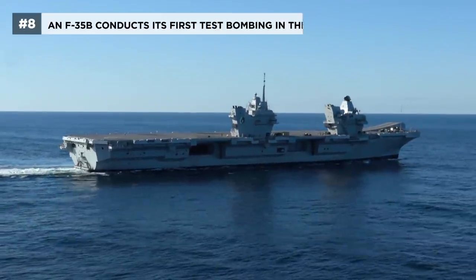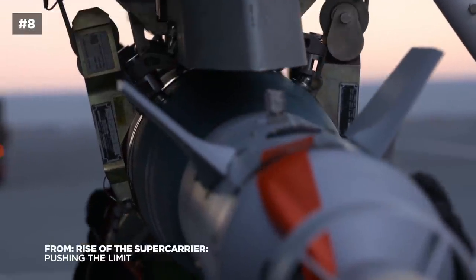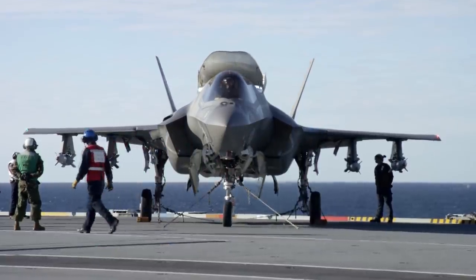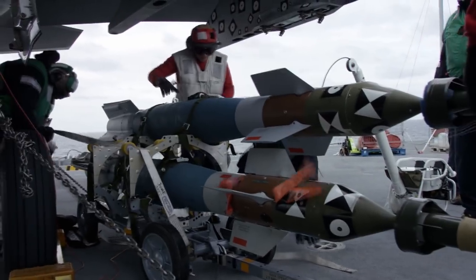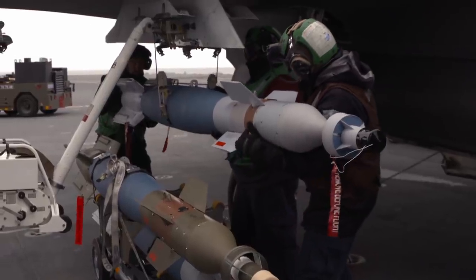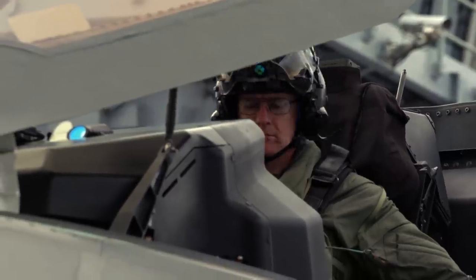HMS Queen Elizabeth is three months into a four-month deployment off the east coast of America. The F-35s can now launch with weapons for the first time. These weapons are laser and GPS guided but are actually concrete — they have the real front and aft sections, but the middle section isn't explosive. As testers, they care about aerodynamic form, not whether the bomb goes bang. Whizzer, the first to execute an SRVL, will be the first to drop bombs from the Queen Elizabeth.